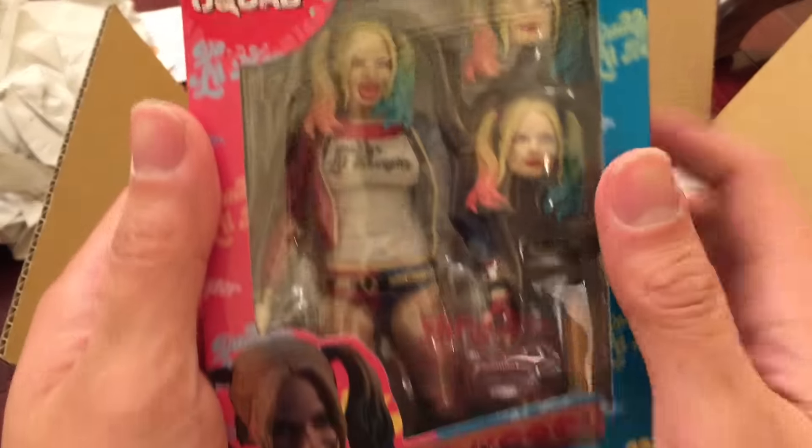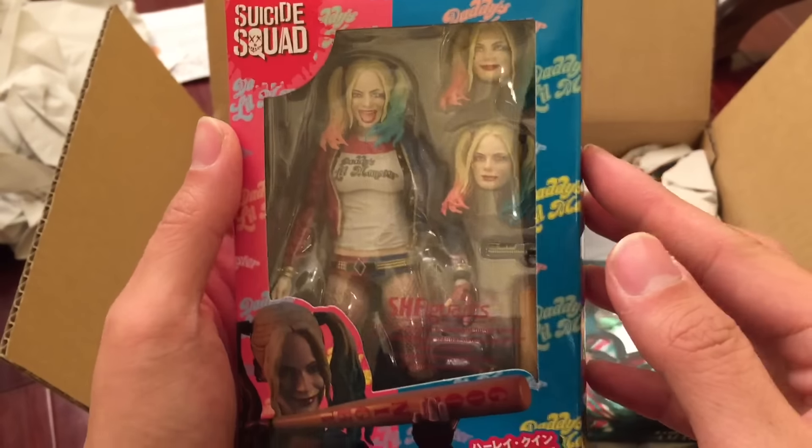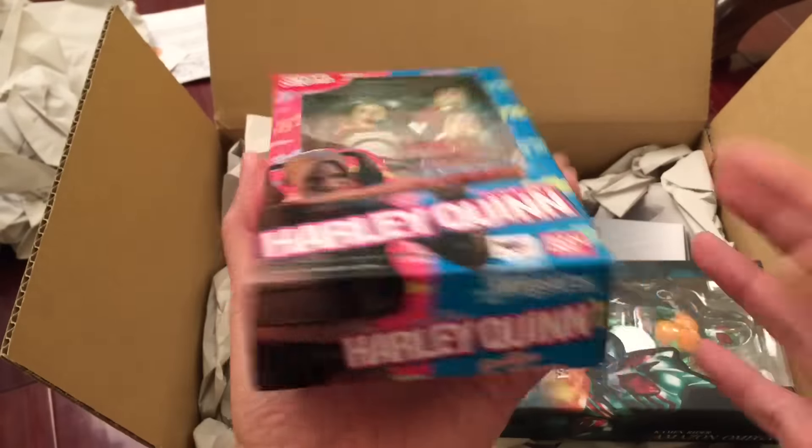Of course we have Harley Quinn, and by now I think everybody has seen this already. It looks really good. I love the Americanized packaging over here — it's really nice.